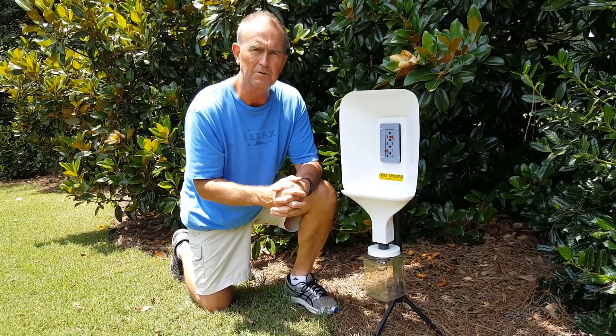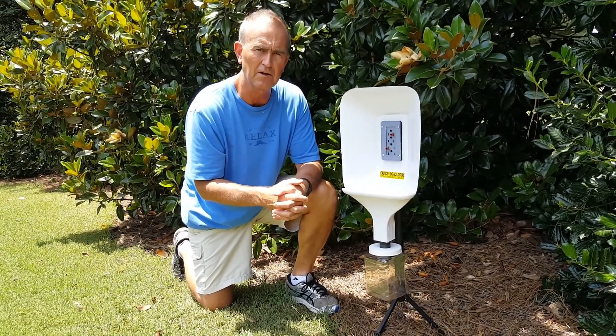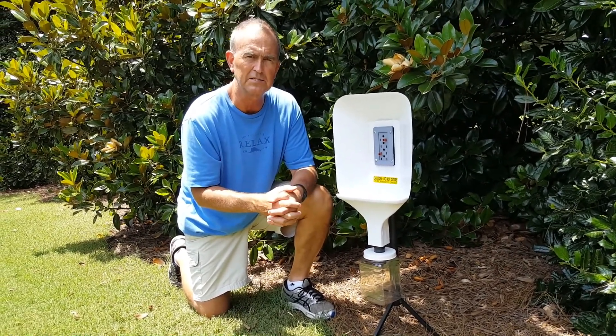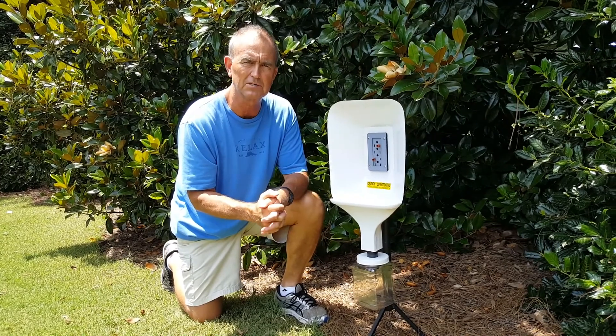I'm going to keep updating you on this because this is kind of my little pet project and I'm really excited about it. I hope I can give you more details in the future soon on perhaps how you can utilize traps of this nature. Hope that helps — look forward to talking with you again soon.